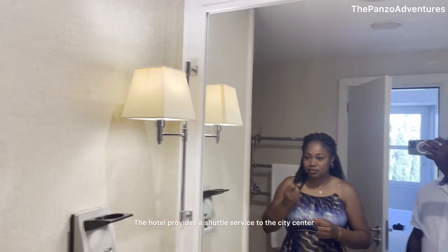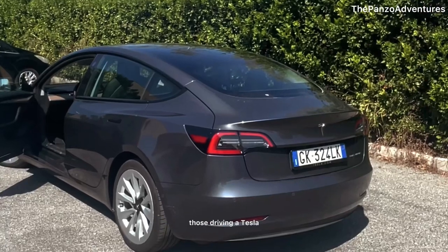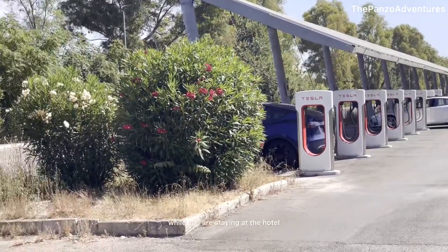The hotel provides a shuttle service to the city center. However, if you're driving, there are plenty of parking spaces. One cool thing about the hotel location for those driving a Tesla — there is a charging station right behind the hotel, making it convenient to charge while you are staying.